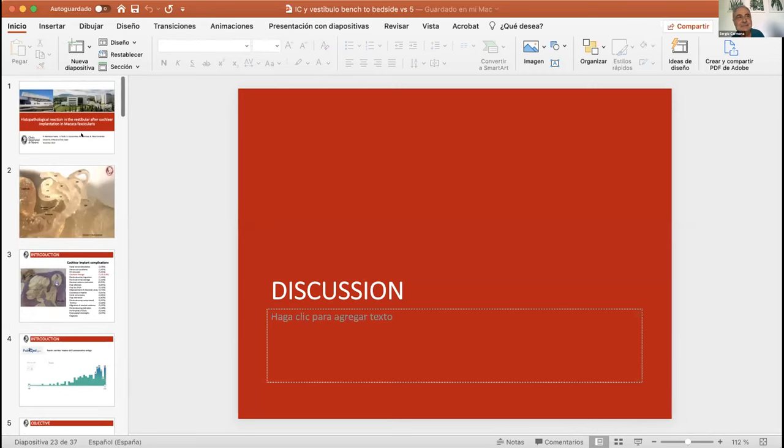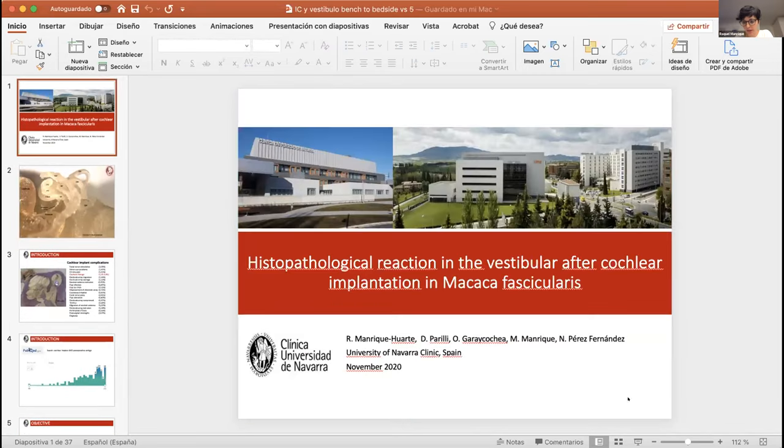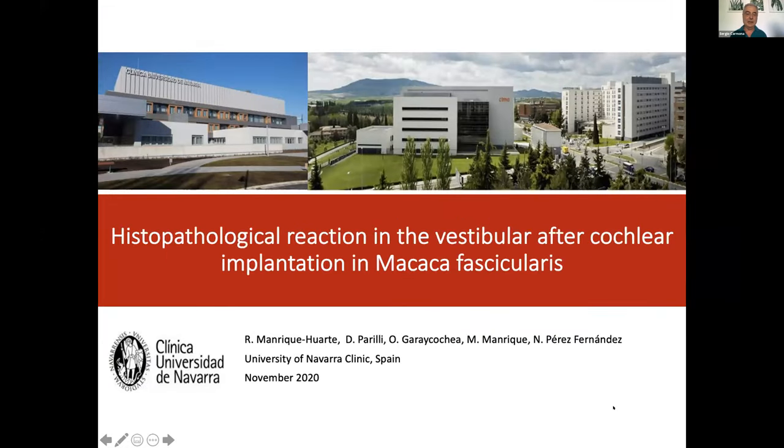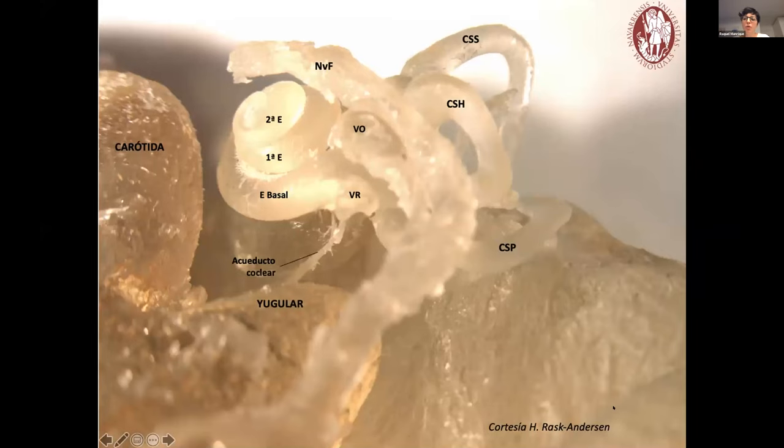I'm going to share my screen now. Thank you everybody for asking me to contribute to the Congress. I'm not going to be talking about eye movements for a while, so we're going to change. I'd like to start my talk with this beautiful image, courtesy of Helge Rusk-Andersen, to talk a little bit about cochlear implantation.